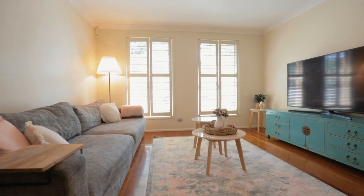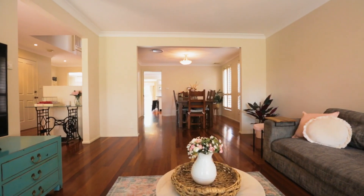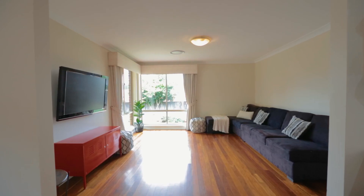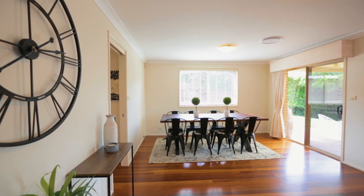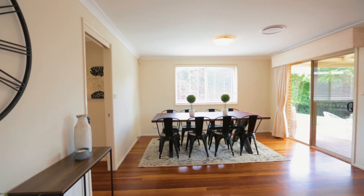The lower level houses the living zones. Here you'll find a spacious formal lounge and dining, a separate media room or rumpus towards the back, and they're bridged together by an open-plan family and dining that is overlooked by this immaculate kitchen.